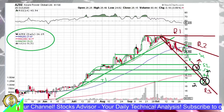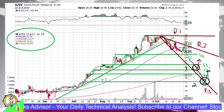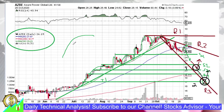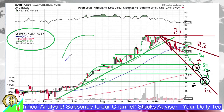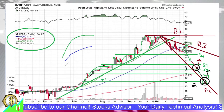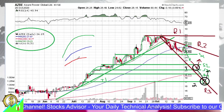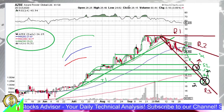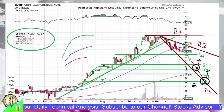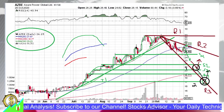Another parameter supporting the expected downward movement for Azure Power is that the moving averages are starting to decelerate. Moving average 20, the green line, is already flattening and trying to go down. Moving average 50 is still going upward but decelerating — its second derivative is negative. The same is true for moving average 200: it is still going up but its second derivative is also negative, meaning it is starting to bend down.